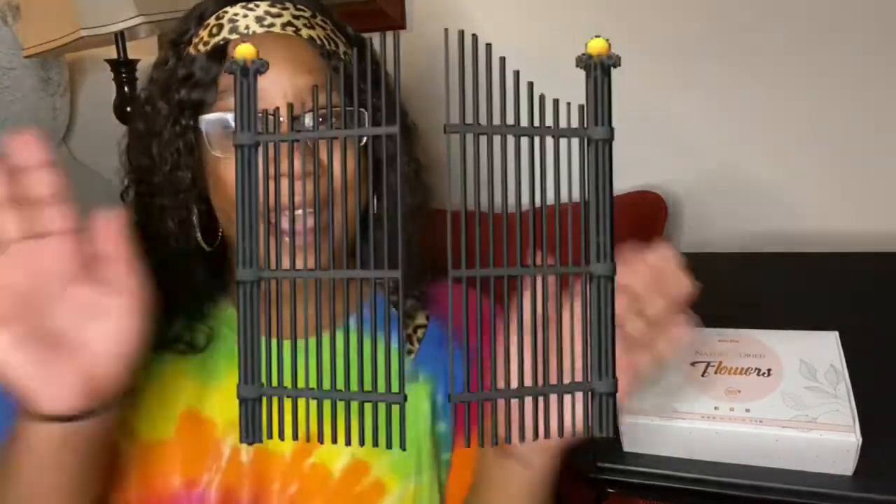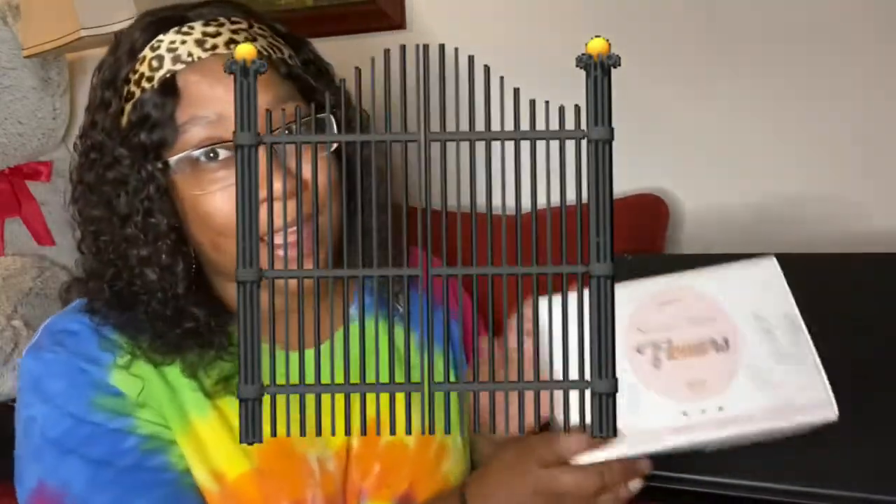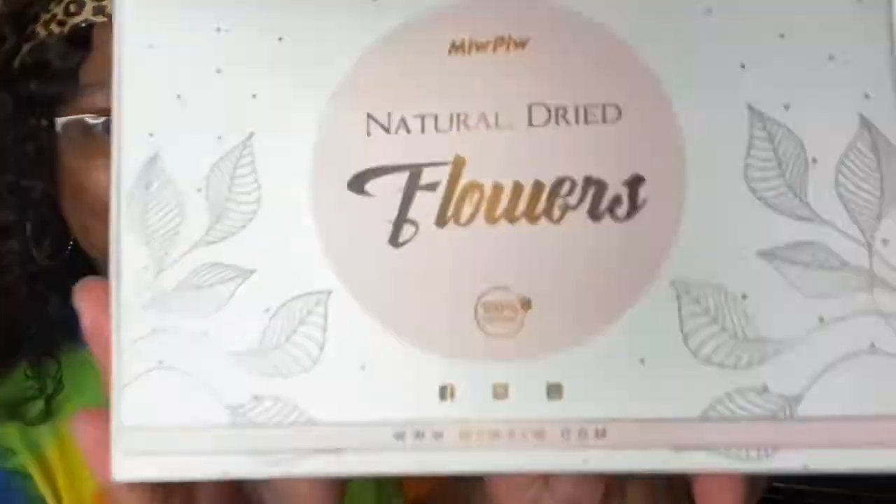So let me get right into it. I recently did this Amazon order and it came by itself — I did an Amazon unboxing but it wasn't here. I am being so rude — hi everybody, welcome to the channel! I'm Deja, and this product we're gonna be unboxing today is natural dried flowers. This is what we're unboxing today, and if you don't know, I make candles. I've been experimenting since I've been home in this quarantine.